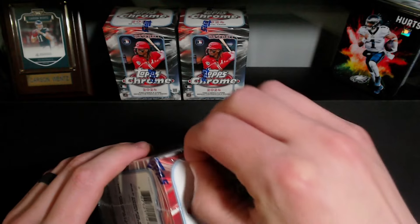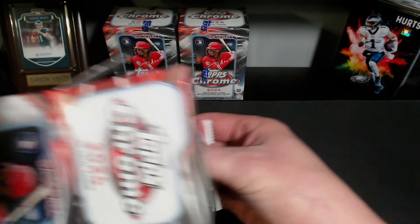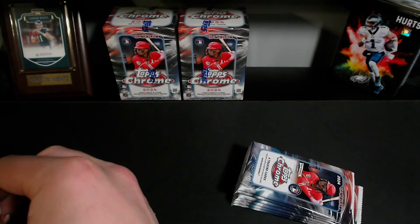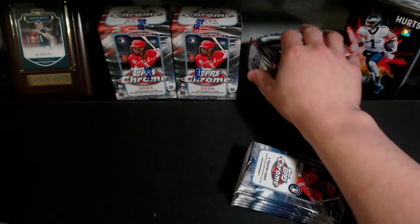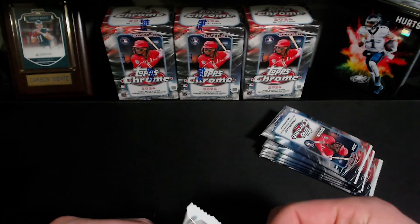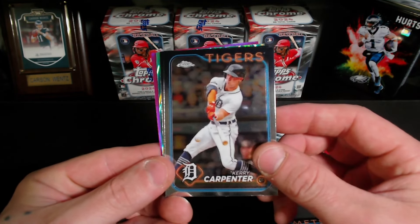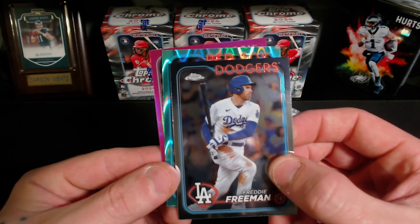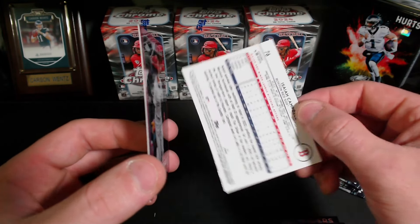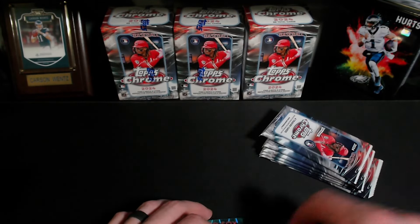For this video my buddy Tanner bought into some of this, so we're gonna pull off all his team cards off to the side and see what we can get him. Alright, box one — Grant Hartwig, Gary Carpenter, Freddie Freeman, and Isaiah Campbell. Is this numbered? Nope, it's not numbered, but that's pretty cool. And then Andrew Benintendi.